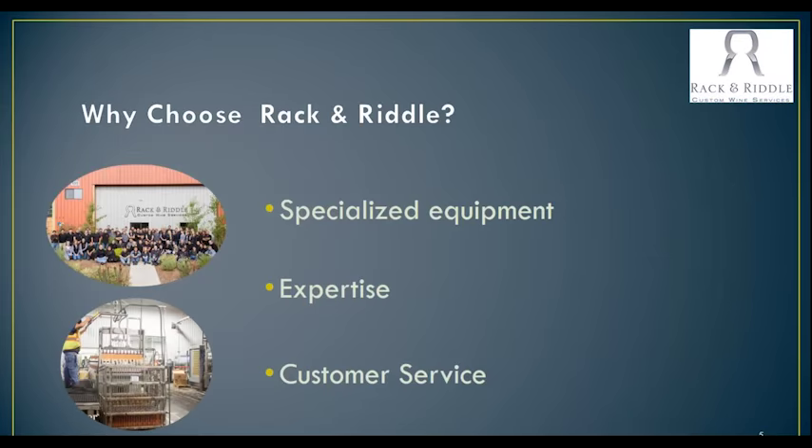Why would a client use Rack and Riddle for their sparkling wine project? One of the biggest reasons is that we do specialize in sparkling wine. Even though we do still wine as a custom crush, really the specialty is in sparkling wine. There's a lot of specialized equipment that goes along with that — disgorging equipment, cap and bidule-ers, special corkers, special labelers — and we provide all of that equipment. Most of that at this point is new with our company as we made the move from Hopland to Healdsburg, so very state-of-the-art equipment.